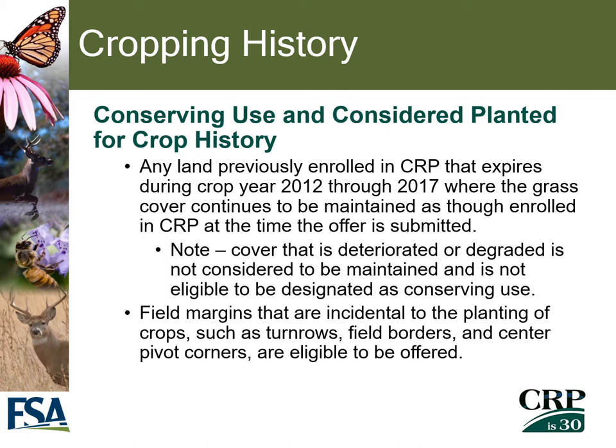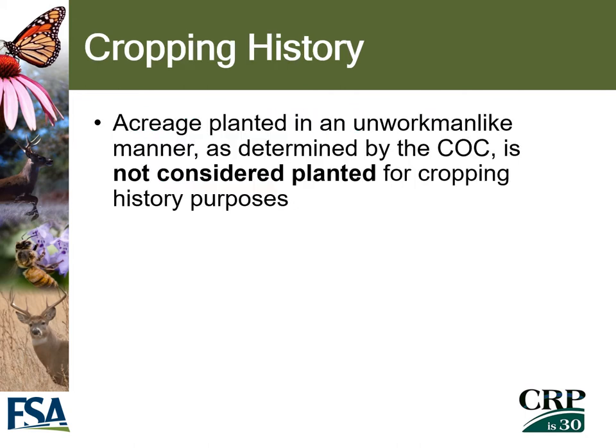Field margins that are incidental to planting of crops, like turn rows or field borders, are also eligible to be offered. Note that if the county committee has determined that acreage has been planted in an unworkmanlike manner, it will not be considered planted for cropping history purposes.